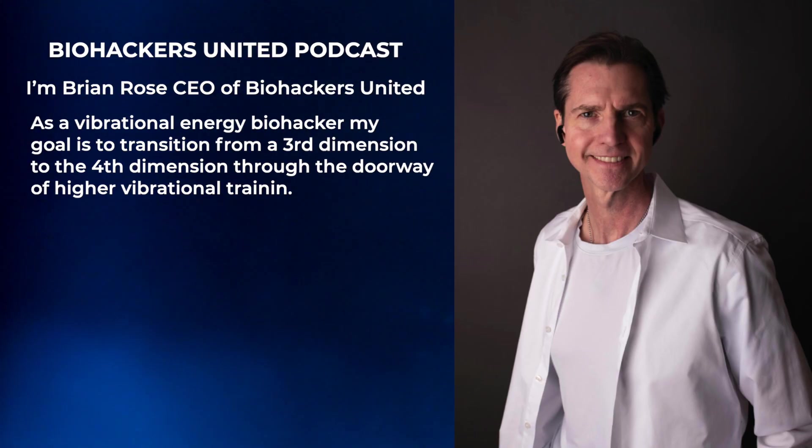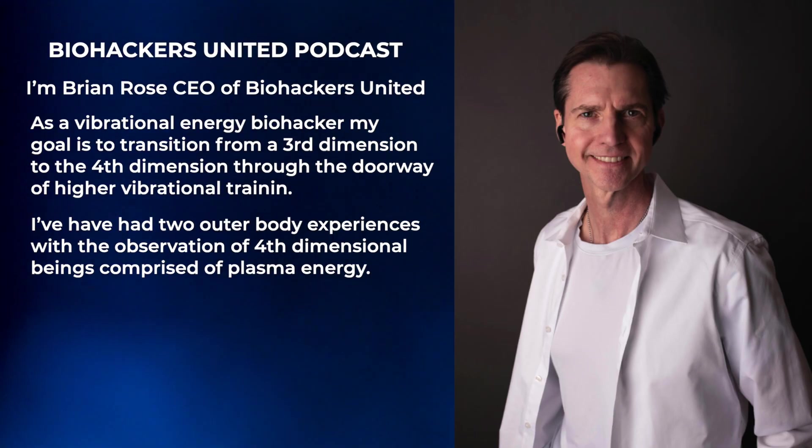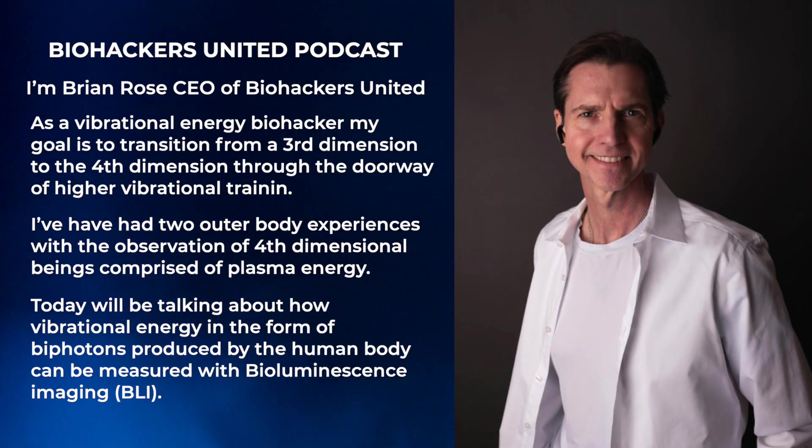I pursue that through higher vibrational training, specifically in the frequency of gamma, which is between 30 Hz and 100 Hz. I also do sessions in lambda frequency, which is 100 to 200 Hz. I'll use a particular headset and do the sessions for about an hour. But what we're going to look at today is human bioluminescence.